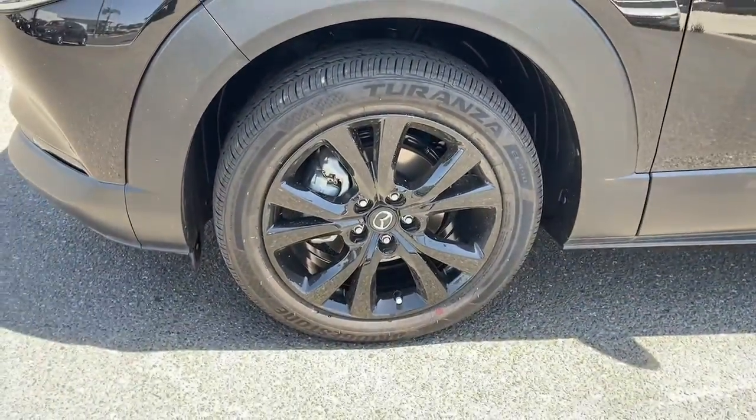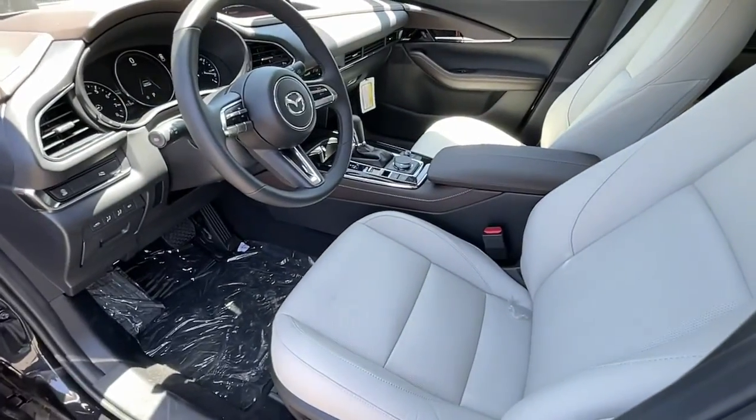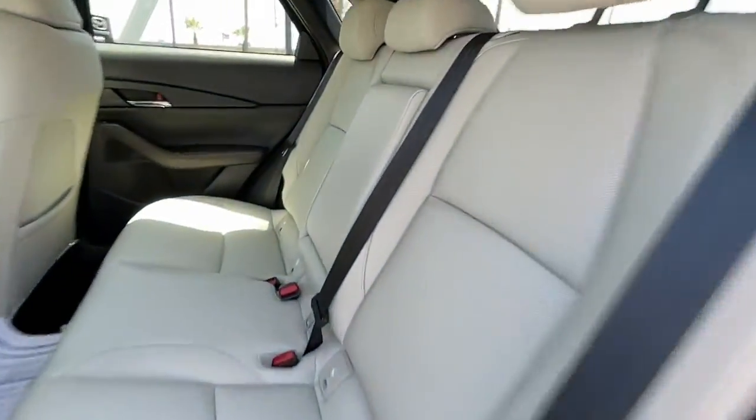Navigation system, keyless entry, sunroof and moonroof, power liftgate, aluminum wheels, power driver seat, electronic stability control, dual zone AC, heated front seats, and seat memory.